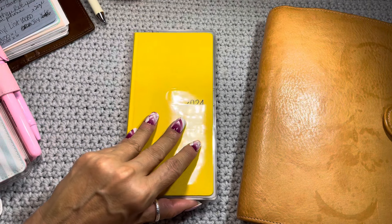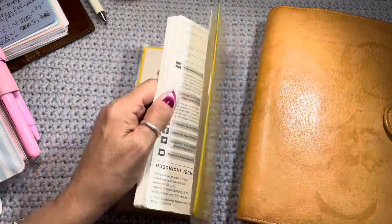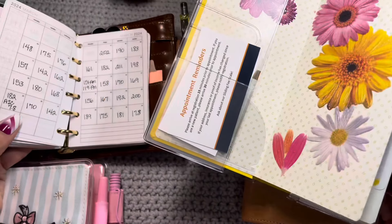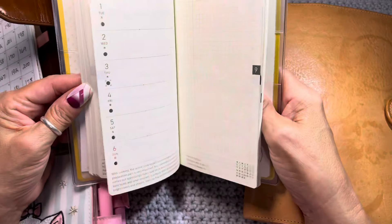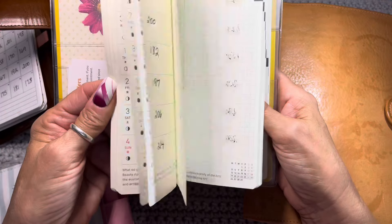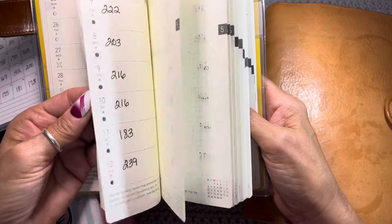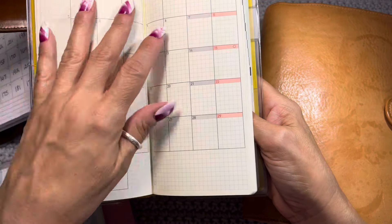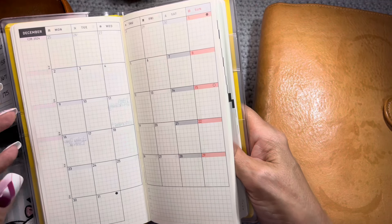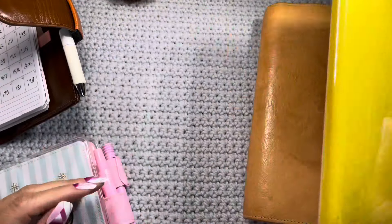Then I have my health journal. At the end of the month, my goal is to take my numbers and transfer them to the weeklies. I'm not putting them in the monthlies — that's where I want to keep doctor's visits and things like that. And then in the back, in the note pages, I have therapy notes, which I will not show on the channel.